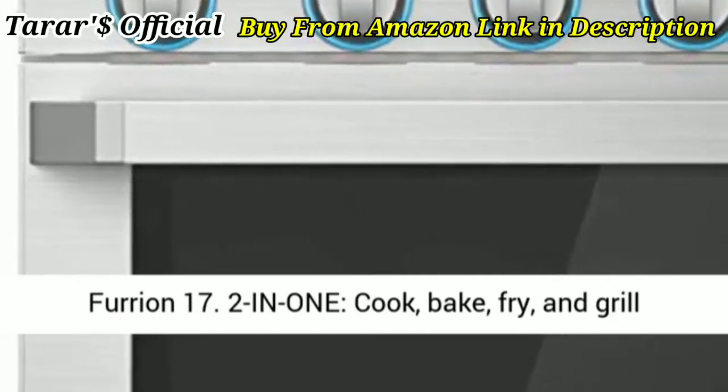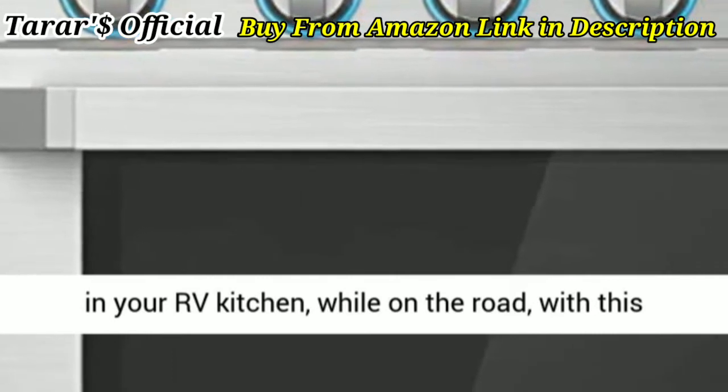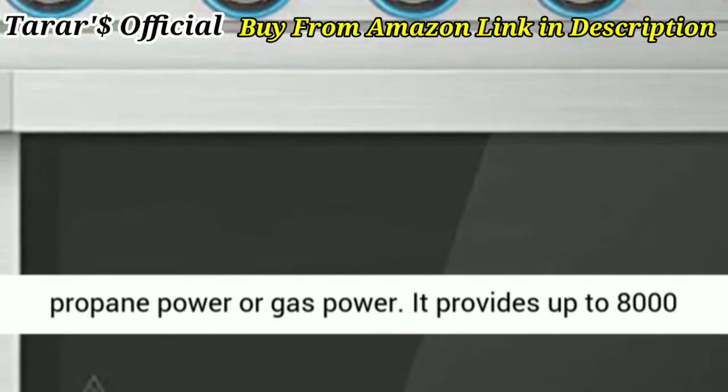Free 2-in-1: cook, bake, fry, and grill in your RV kitchen while on the road with this combined cooktop range and oven. Works with propane power or gas power.